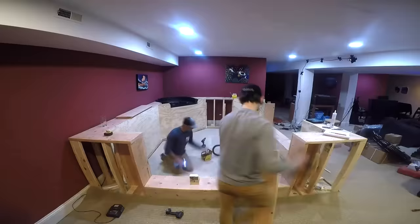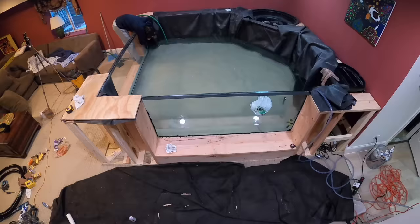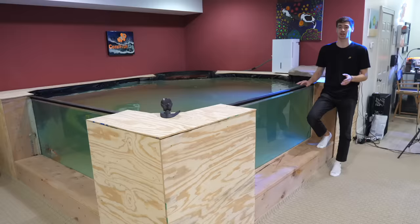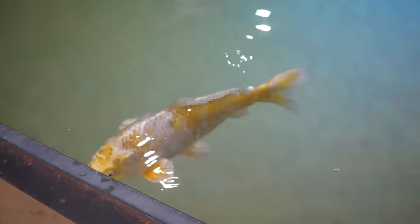It took over a week to build this pond and six hours to completely fill it with water. After we filled it, I put in a whole gallon of Fritz Aquatics Turbo Start — a super concentrated bacteria that will rapidly cycle any aquarium or body of water. Within a couple days the pond was cycled, I put all the koi fish in, and it's been smooth sailing ever since.